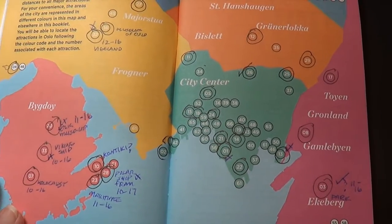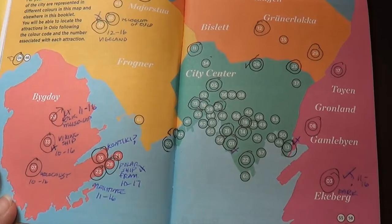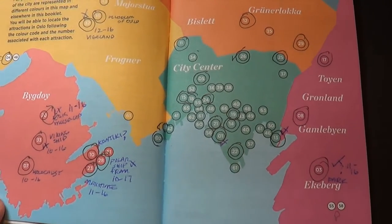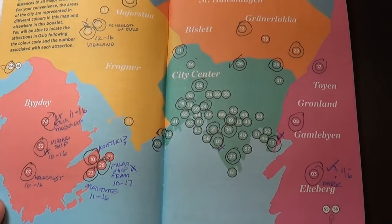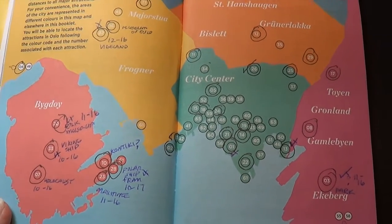Before we ever left the Airbnb, I pulled out the map of the different museums that are included in our pass, kind of wrote some of the times that they were open and closed, and marked off some of the ones that I'm more interested in seeing. Hopefully this will help us achieve seeing as much as we possibly can in the short amount of time we're here in Oslo.